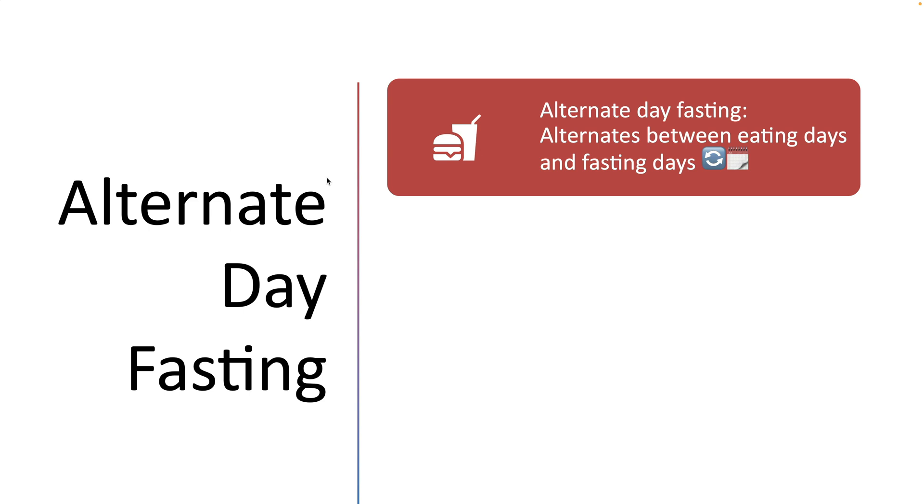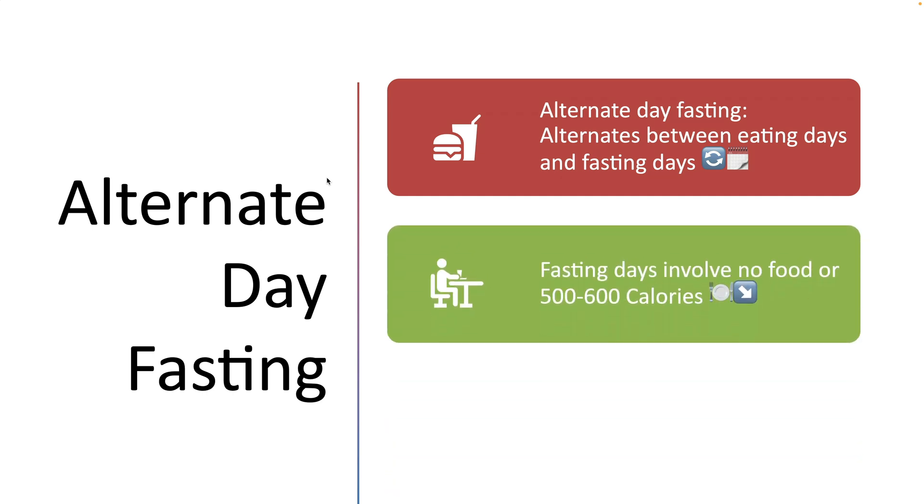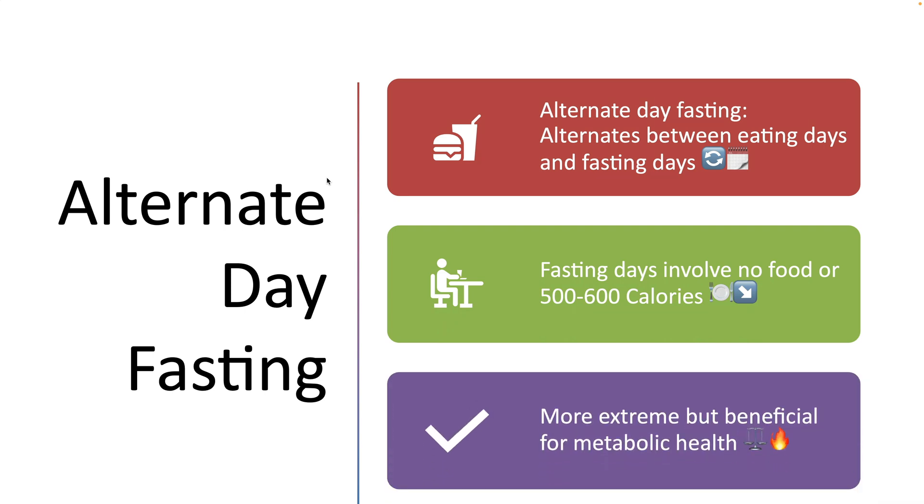The fourth approach is Alternate Day Fasting. As the name suggests, alternate day fasting alternates between days of eating and fasting. On fasting days, individuals either consume no food at all or reduce calorie intake to around 500 to 600 calories. This method is more extreme but has been shown to offer substantial benefits, especially for metabolic health.